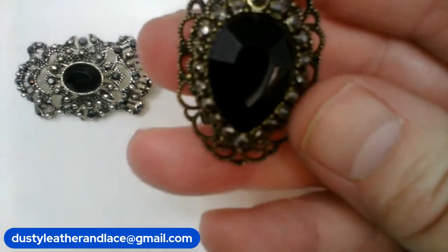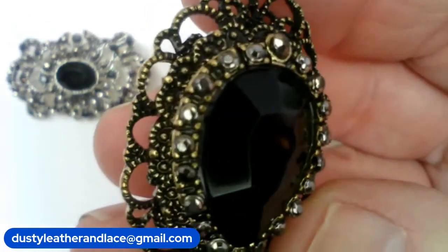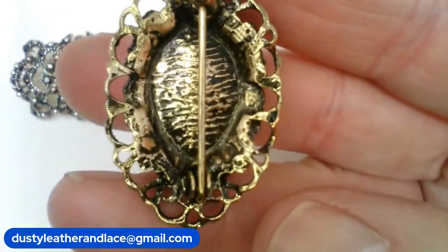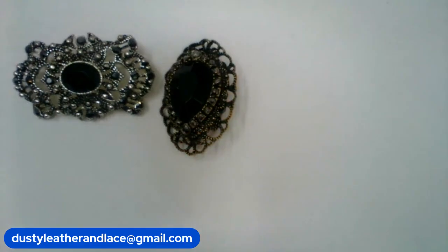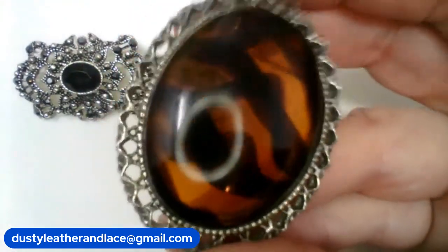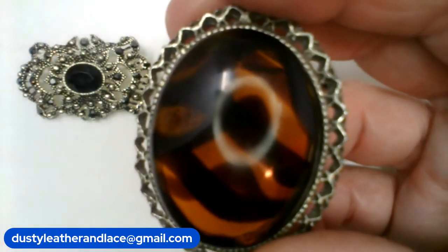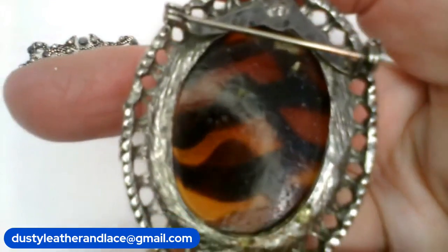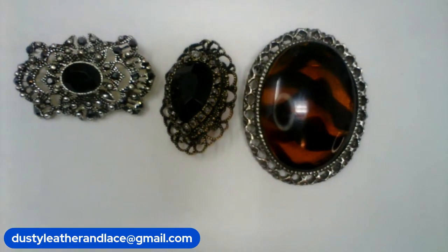Number eight — we've got another vintage brooch. Really pretty. It has rhinestones all around and a glass stone. And that is number eight, $10. Number nine is another glass brooch and it's got that neat brown and black colored glass in it. It's a large size — one and a half inch cross and two inches tall. And that's $10. And that's my three.